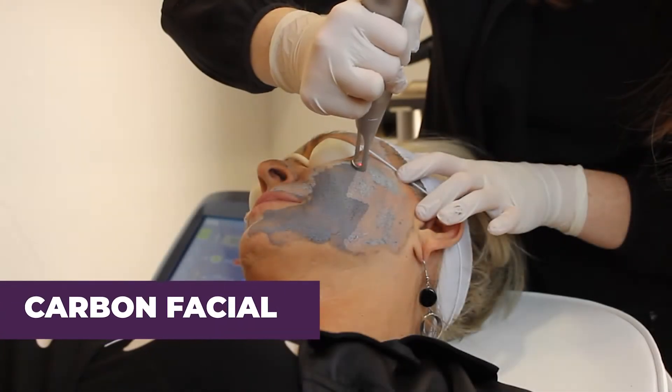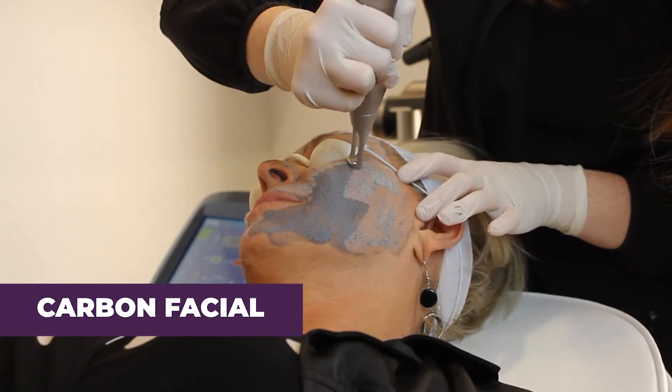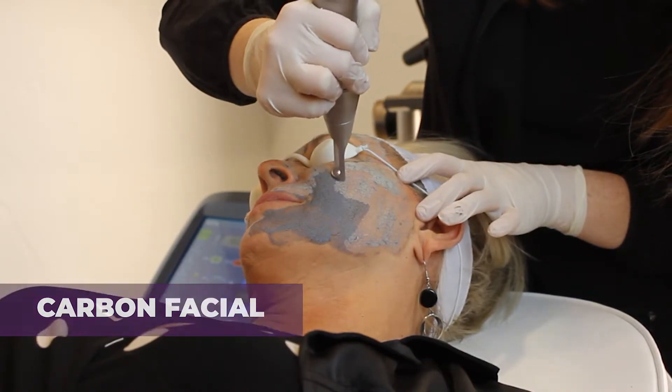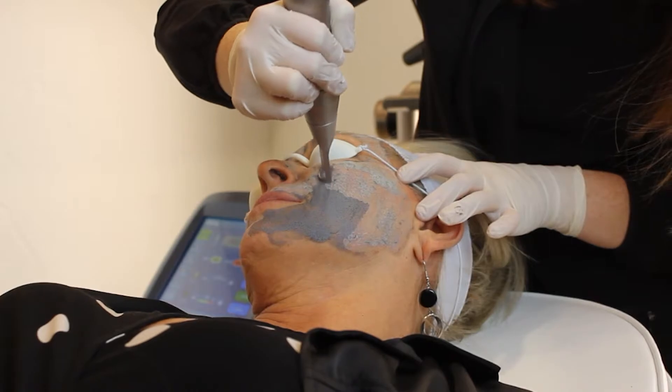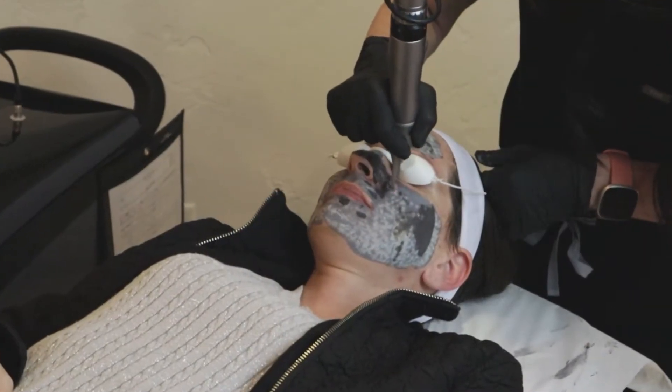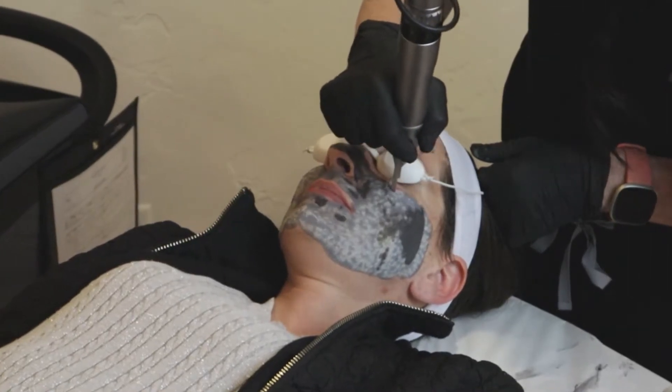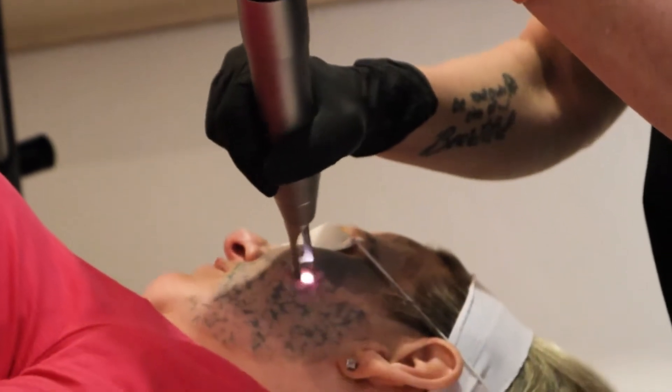The Medi-Yag is also a superb option for carbon facials, with the power to perform a laser treatment in just minutes, letting you get patients in and out of the treatment room fast. Its versatility means that it can treat hyperpigmentation, pigmented lesions, birthmarks, and sunspots.